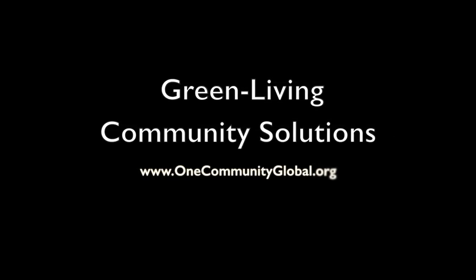Green Living Community Solutions. OneCommunity Weekly Progress Update No. 145.